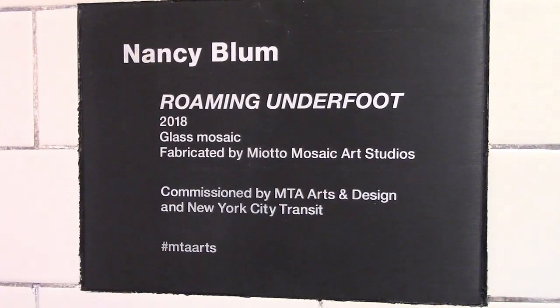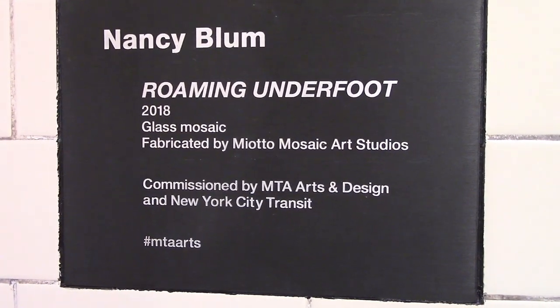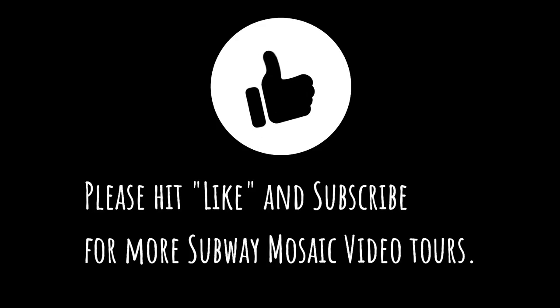Nancy Blum, Roaming Underfoot. Miyoto Mosaic Art Studios, fabricators. Please hit like and subscribe for more subway mosaic video tours.